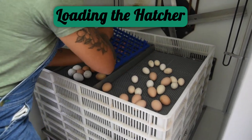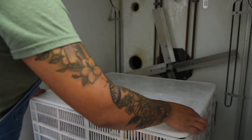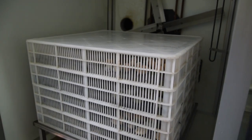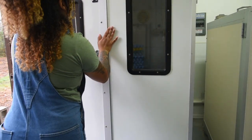After candling is completed, eggs are sorted into groups with breeds that are easily identified from one another. Then the hatcher is closed and will be opened in just a few days on hatch day.